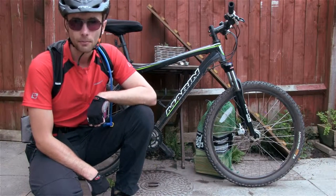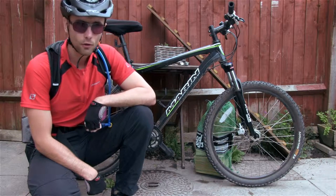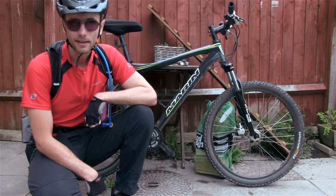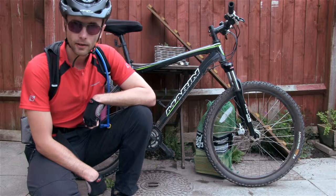Hi guys, so today I took a trip down to Bath using the Bristol to Bath cycle path. It's one of my favorite routes and normally it takes around 90 minutes to get there and 90 minutes to get back. Today I got it down to 75 minutes each way, so let's take a look at the highlights.